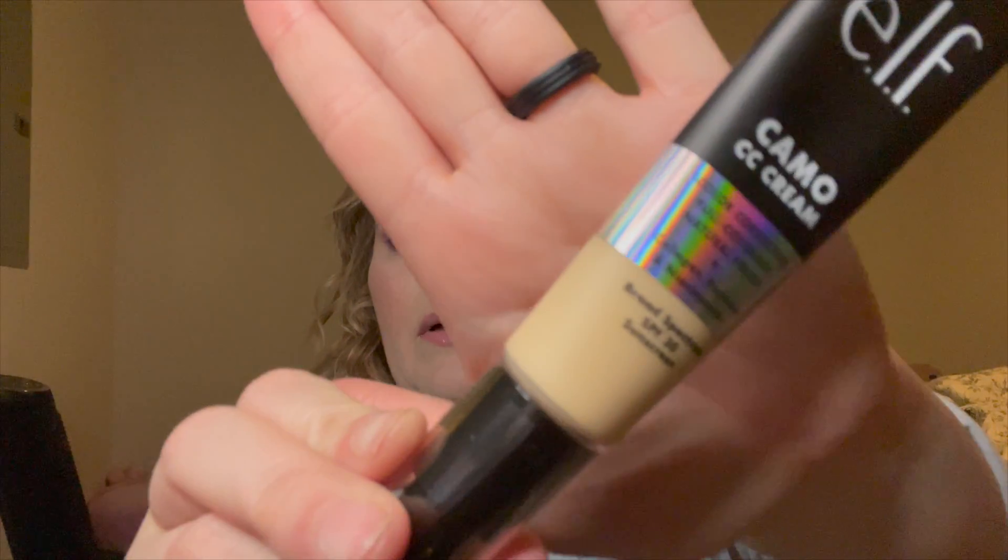What I'm wearing today is their new color correcting full coverage natural finish Camo CC Cream. I got the shade 140 Warm Fair. I will say it is quite gold — when I put it on the back of my hand you can see it's very gold.